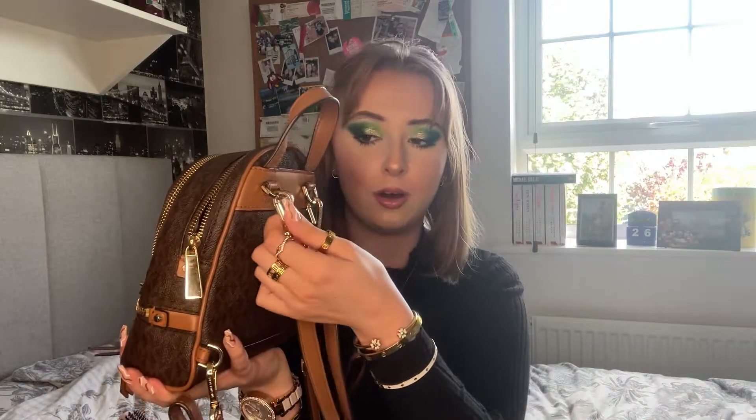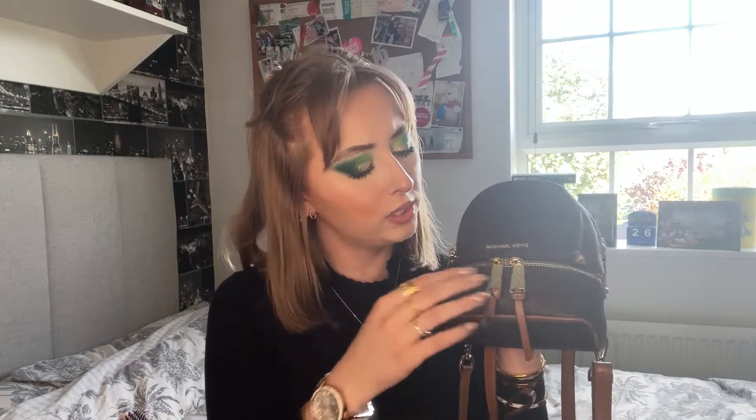My backpack is my little Michael Kors bag — I got it a couple of months ago and I've been in love with it since. It's got straps in the back which you can actually detach, so you can add a diagonal strap and turn it into a side bag. It's just a brown rucksack with different shades of brown and gold zippers. It has a big section and a smaller section, so I'll show you both — starting with the smaller section.